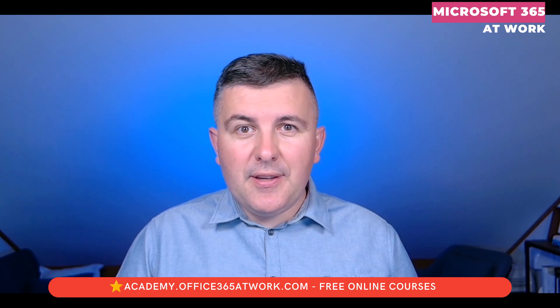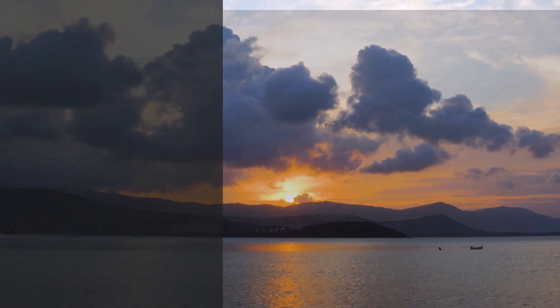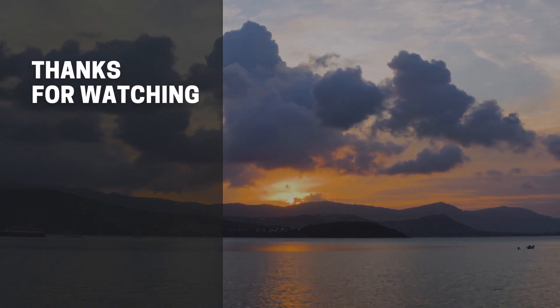Thank you very much for your time and for watching. See you in the next video.